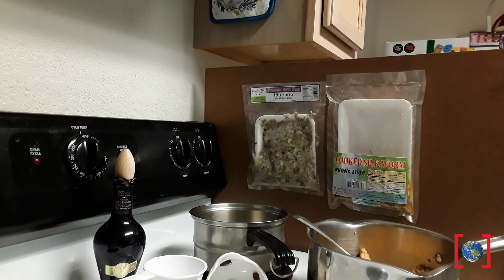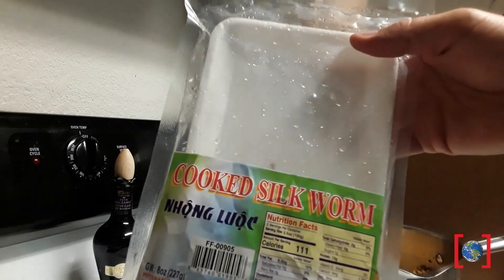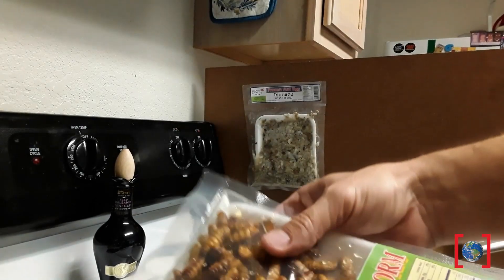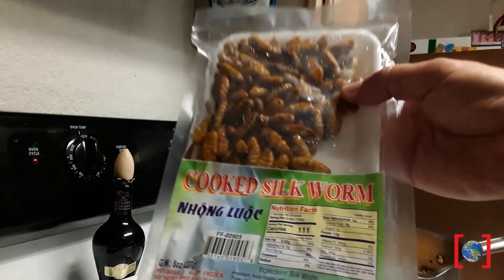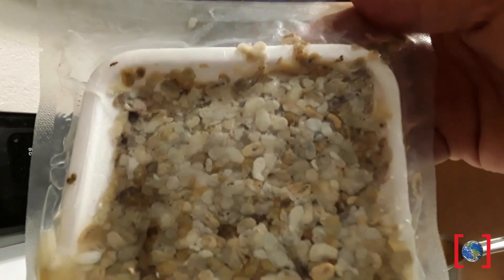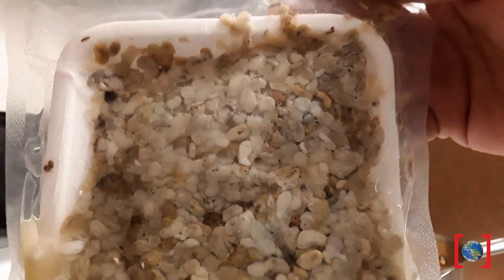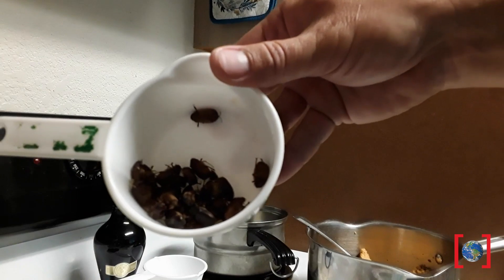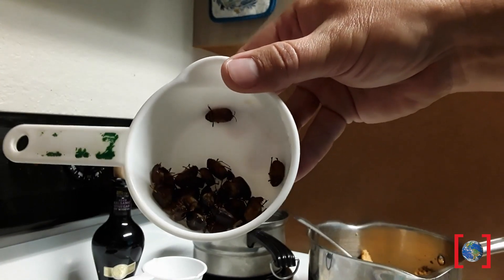Here we have some different prepackaged foods. These are silk moth pupas — where silk comes from, this is the pupa that lives inside the cocoon. And these are called frozen ant eggs, but they're actually larvae and pupae from large ants from Asia. We also have some June beetles, local ones that we're going to try eating. All right, let's get cooking.